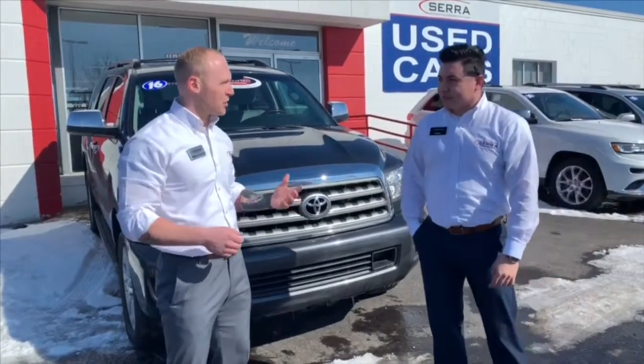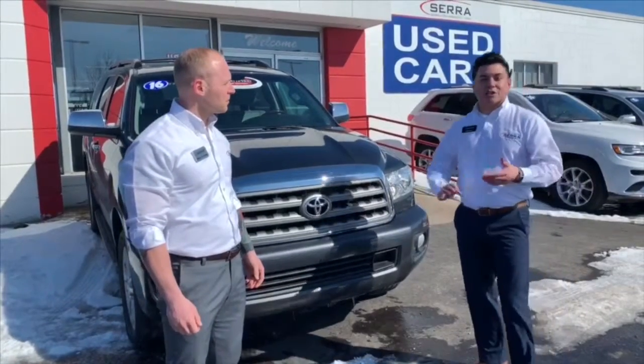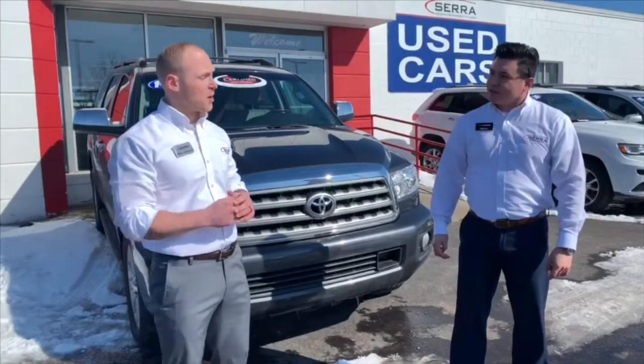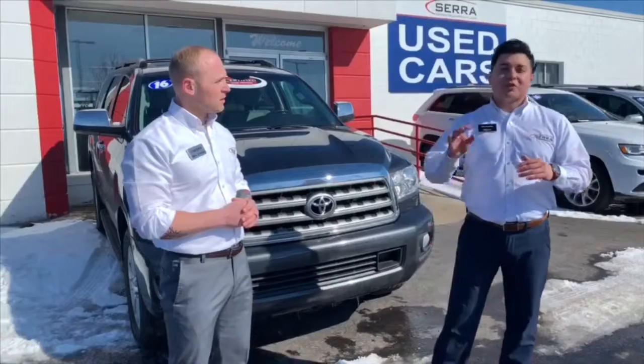Eric, what are some benefits of buying certified Toyotas? Well, the first great benefit is all our certified Toyotas here are inspected by a Toyota mechanic — 160-point inspection. So with that being said, it will come with a 12-month or 12,000-mile full comprehensive bumper-to-bumper warranty. It also comes with a 7-year, 100,000-mile powertrain warranty from the original in-service date.